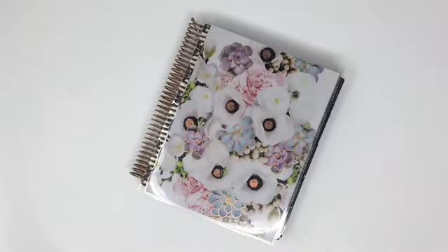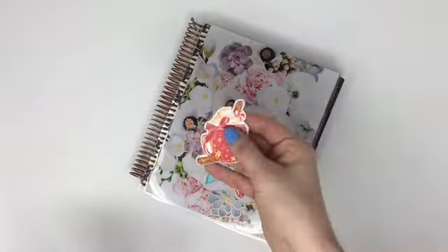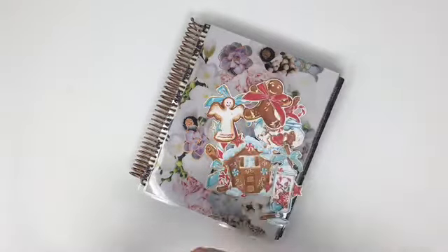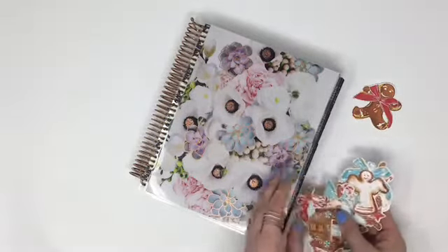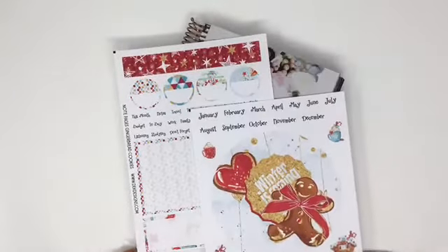For the Gingerbread Cookies kit I showed earlier, we do have die cuts available that match as well. We have a candy cane, a hot chocolate or a latte, a gingerbread house, and cookies of course — those all match that Gingerbread Cookies kit. And for you ladies that use the new Erin Condren planner, we do have a notes page that matches the Gingerbread Cookies kit.